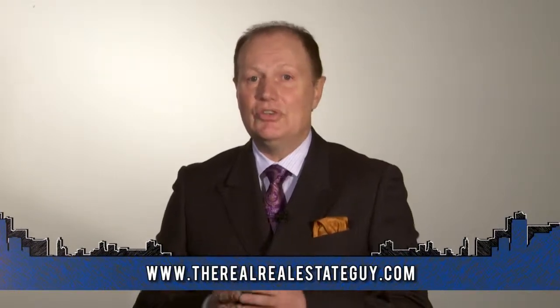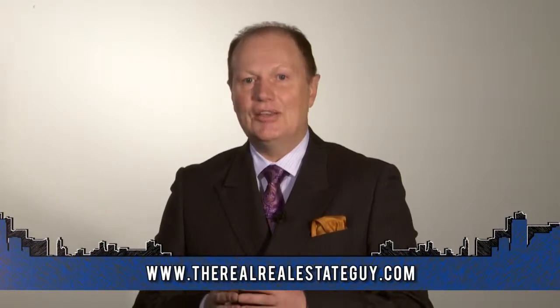If you have any more questions about what you need to do to buy or sell a home, you can contact us or review our website at www.therealrealestateguys.com.